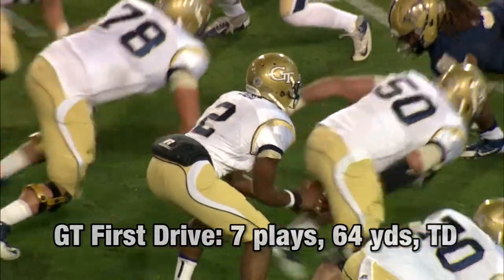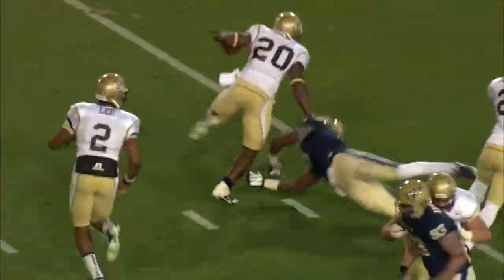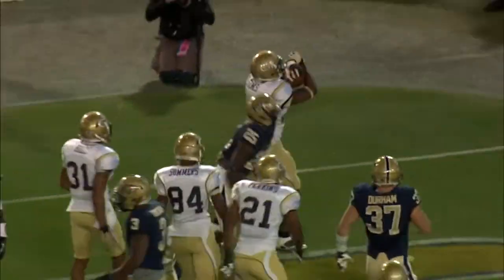First and 10 from the 12, Jackets in the red zone. Here's a handoff to Sims. He's running left this time, and he's going to get all the way into the end zone.